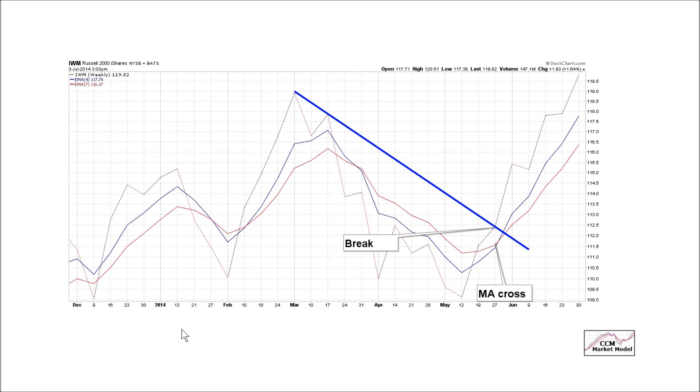This is the weekly chart of small caps in the United States. We had a full bore bearish look as things were looking shaky in the United States earlier in 2014.